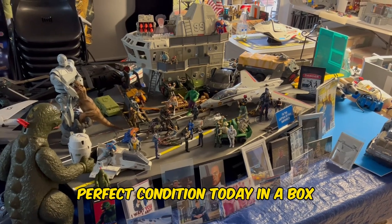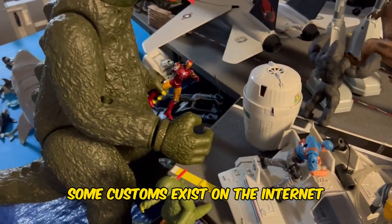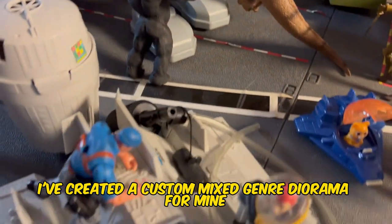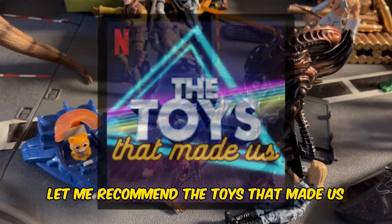In perfect condition today, in a box, it can go for $10,000 to $25,000 — believe it or not. Some customs exist on the internet where people have made it float in a swimming pool. I've created a custom mixed-genre diorama for mine. Here's a little history on the USS Flagg — but before that, let me recommend the Toys That Made Us series on Netflix, which has a great episode on GI Joe including the Flagg.